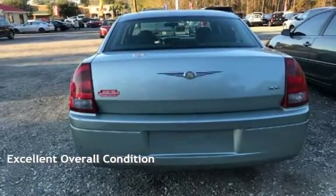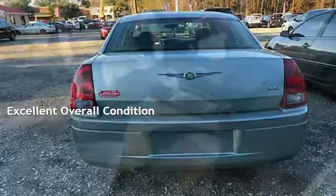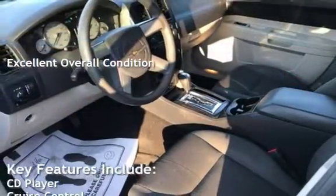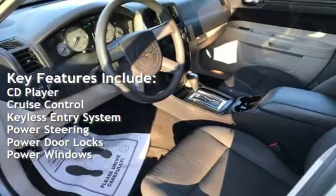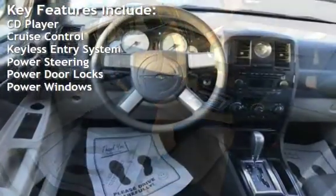This vehicle is in excellent overall condition. Key features include CD player, cruise control, keyless entry, power steering, power door locks, and power windows.